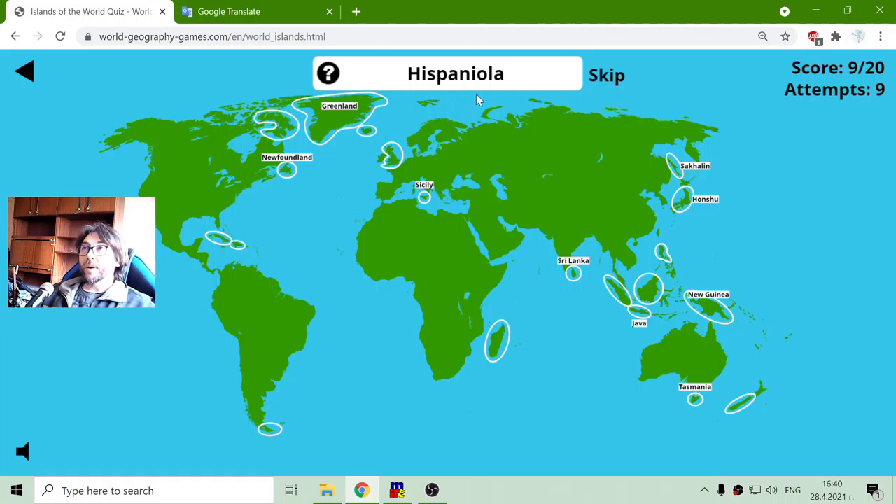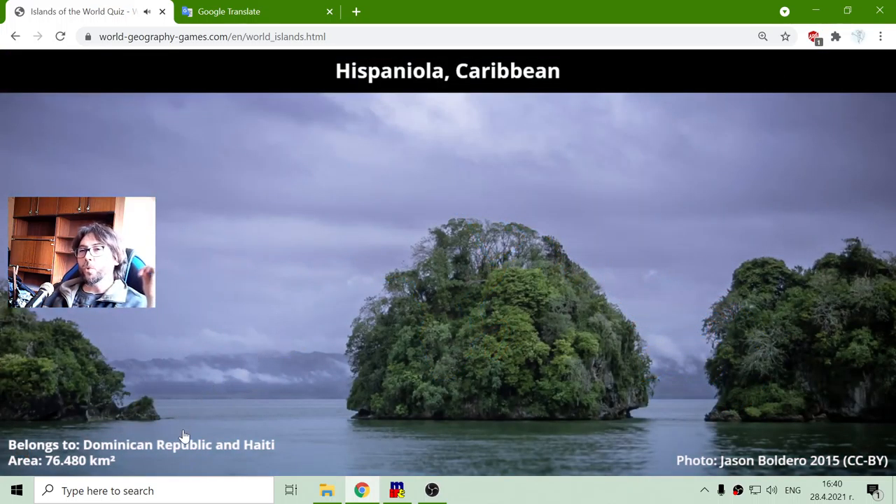Island Hispaniola. This is one of the biggest islands in the Caribbean. It belongs to Dominican Republic and Haiti, with a total area of seventy-six thousand four hundred and eighty square kilometers.